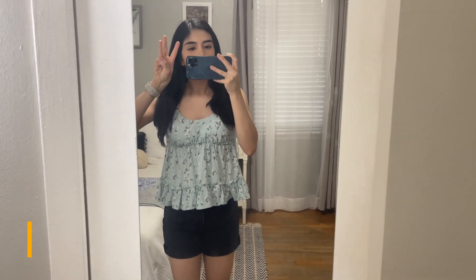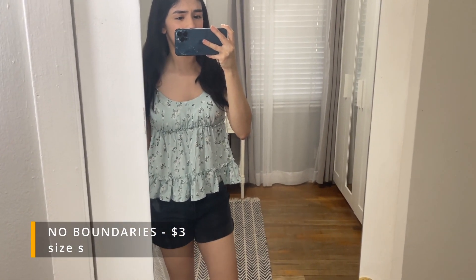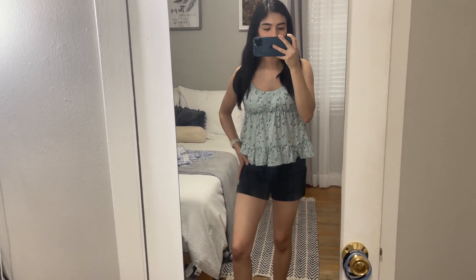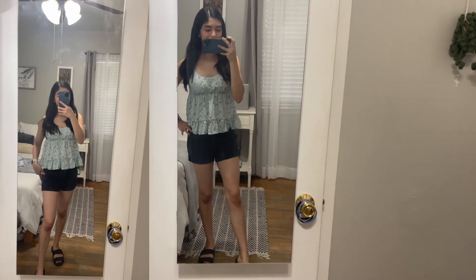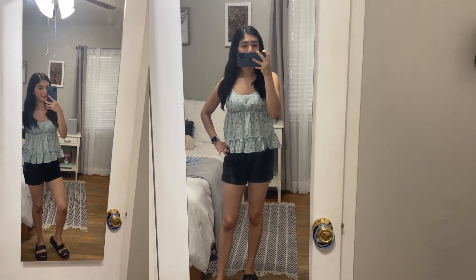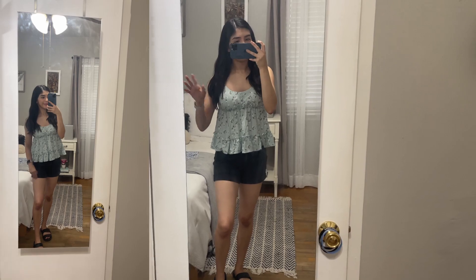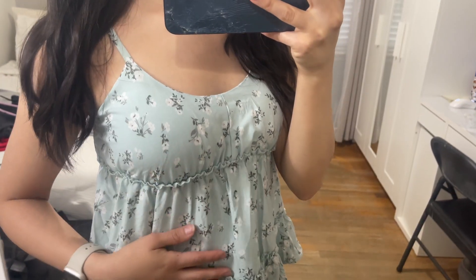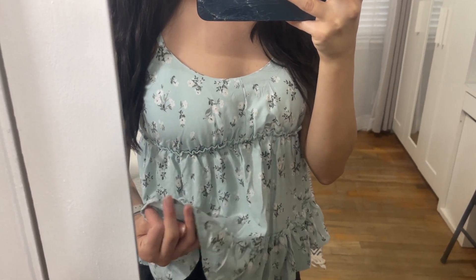This shirt was three dollars — it was on clearance. I saw it at one Walmart, and when I went to another Walmart it was not on clearance, so I think it depends on the location. I paired it with the Free Assembly shorts I was wearing in the beginning and some sandals I've had for a long time. For me this is a casual, just-run-errands type outfit — pretty comfortable and flowy. It's kind of between a mint and a light blue color.